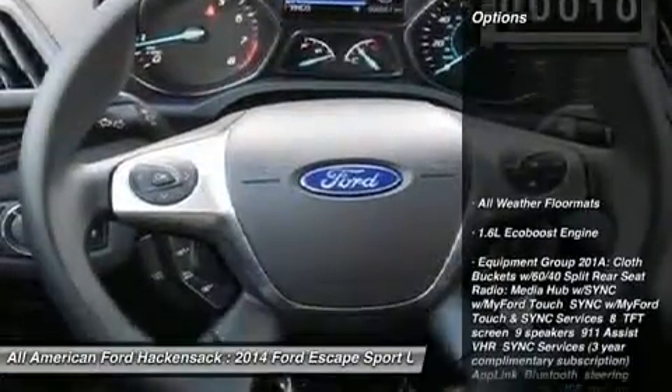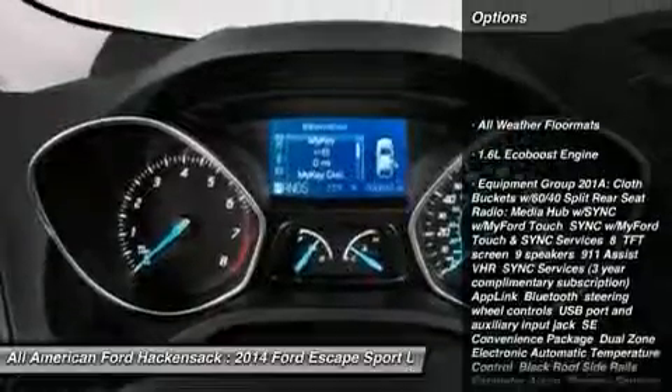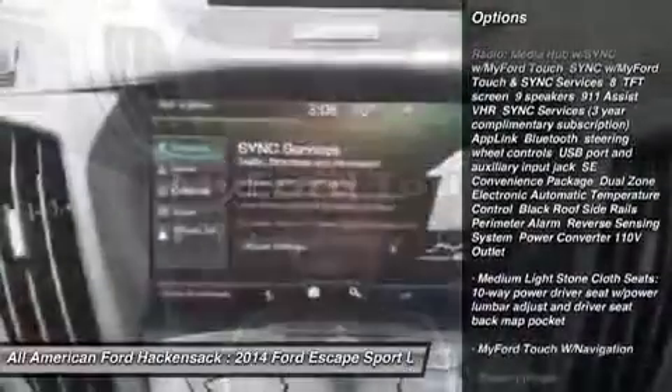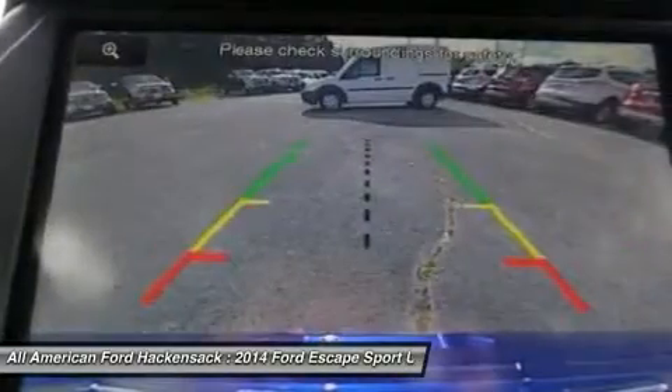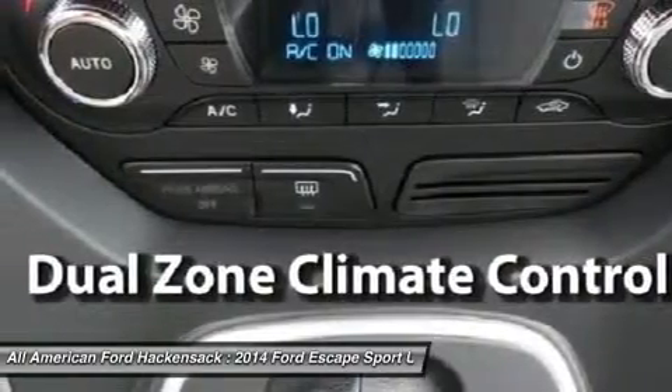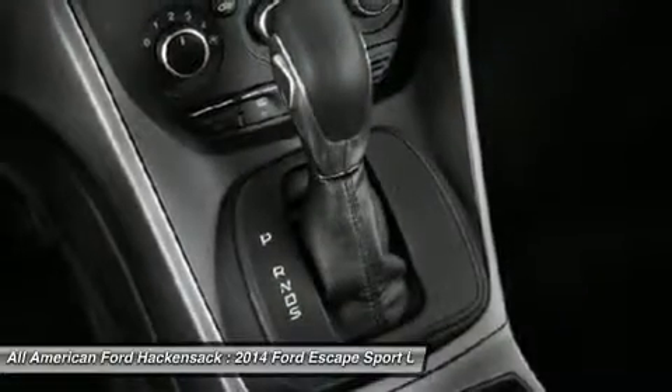Here are some of this vehicle's great options: power liftgate, steering wheel audio controls, anti-lock braking system, air conditioning, power steering, adjustable steering wheel, four-wheel disc brakes, keyless entry, aluminum wheels, cruise control. Wouldn't you look great in this vehicle?